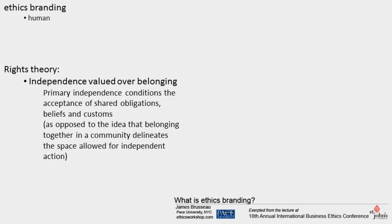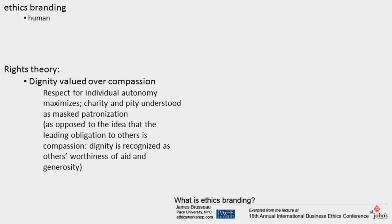Dignity valued over compassion: what's most valuable about others is their dignity. Compassion is first expressed as recognition of that dignity. Respect for individual autonomy is maximized, while charity and pity are minimized as patronization. This stands against the idea that the leading obligation to others is compassion, and dignity is first recognized in others as their inherent worthiness of aid and generosity.